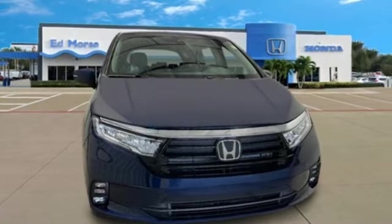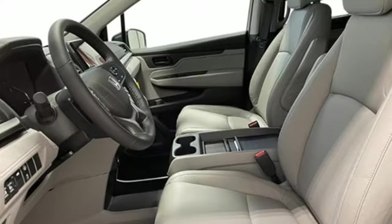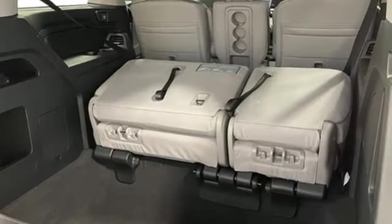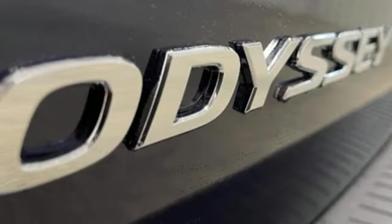Memory exterior door mirror settings. Front heated leather bucket seats. Streaming audio. Auto-dimming rear view mirror. External memory control. Doors and push-button start proximity key. Dual zone climate control.